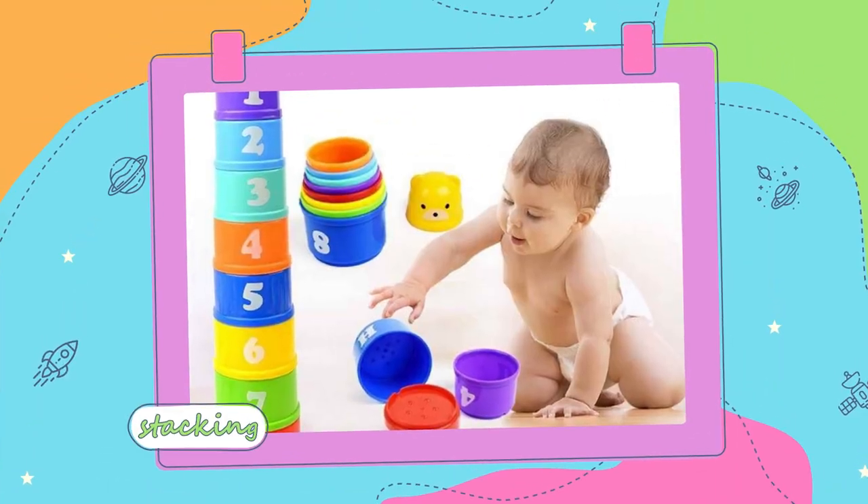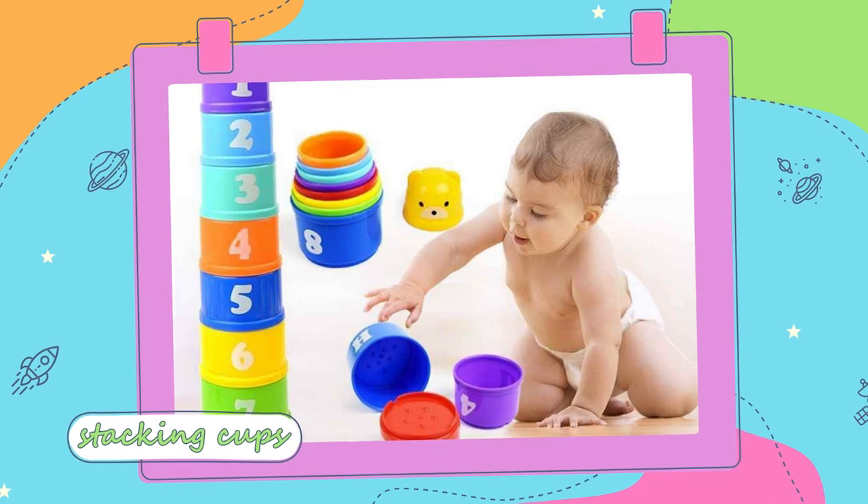The first one is stacking cups. These are an absolute favorite for six to nine month olds. They are really good with helping them with eye-hand coordination, fine motor skills. Something that you'll probably notice is they will actually start stacking the cups, but more of what you're going to see is them banging the cups together. These cups are great right now because when they do start stacking, usually around that 12 month mark, you'll already have the cups.